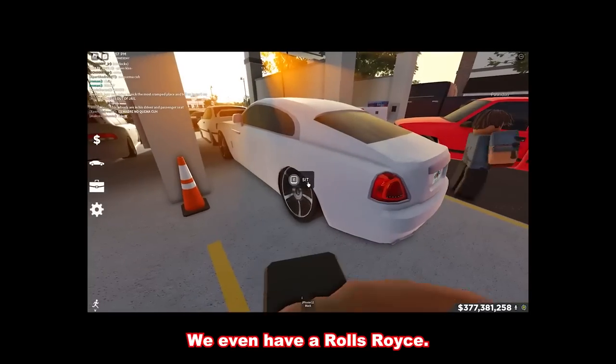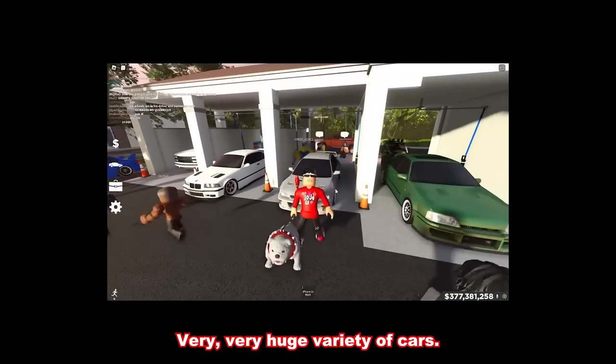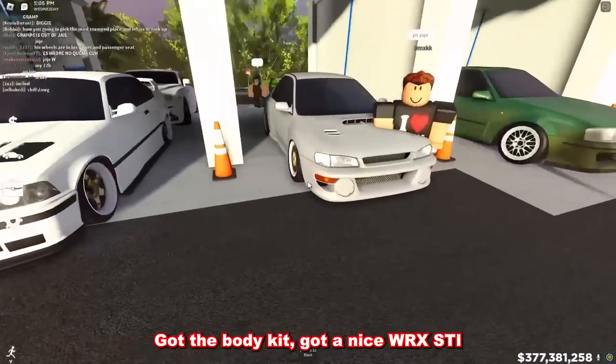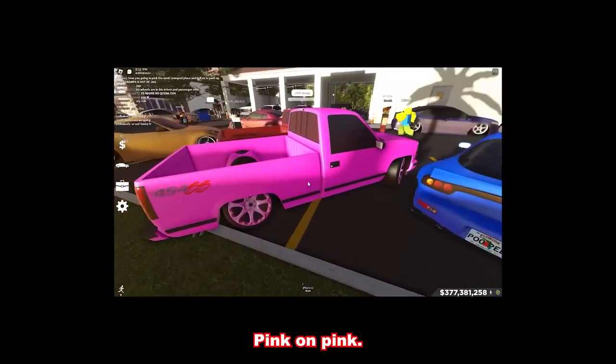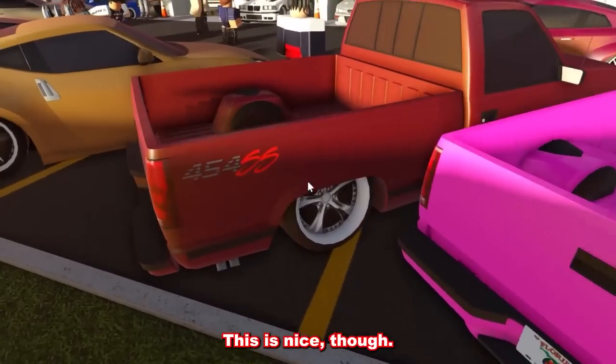We even have a Rolls Royce — I don't know what that's doing here. We even got a Doom Buggy. Very, very huge variety of cars. We got a beautiful new Honda — got the body kit. Got a nice WRX STI. Look at all the cars, man. I don't know what this is, bro — pink on pink. Squatted as well. I don't like it. This is nice, though.